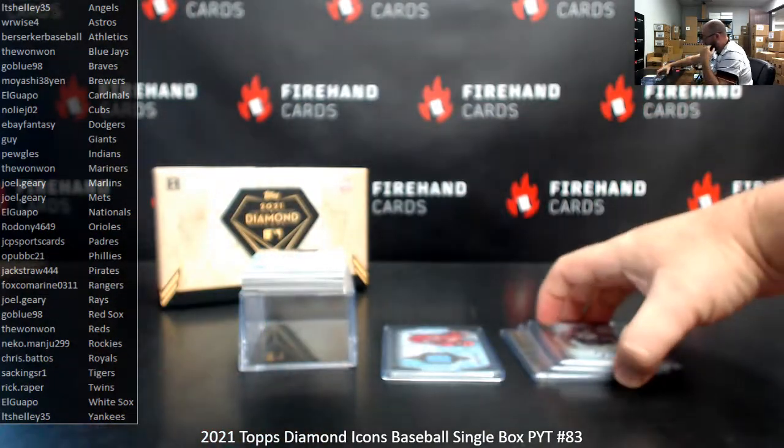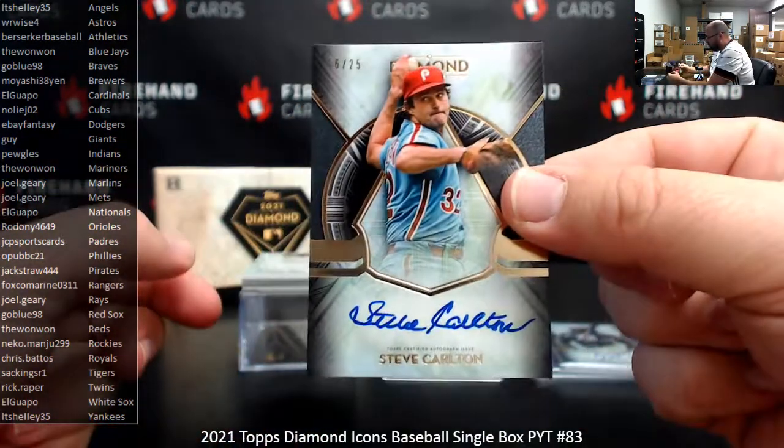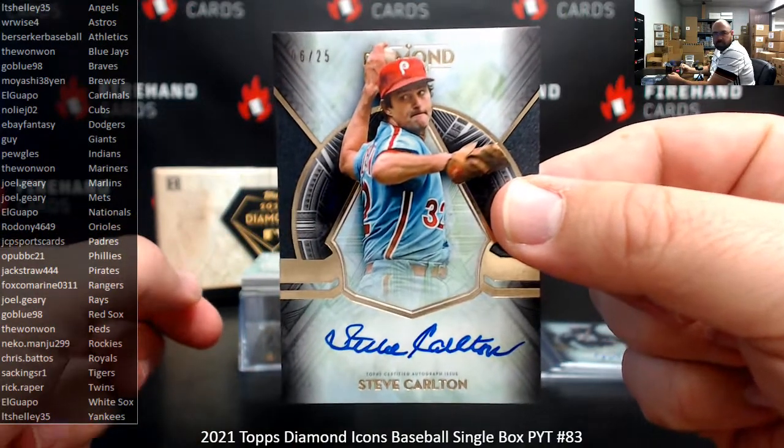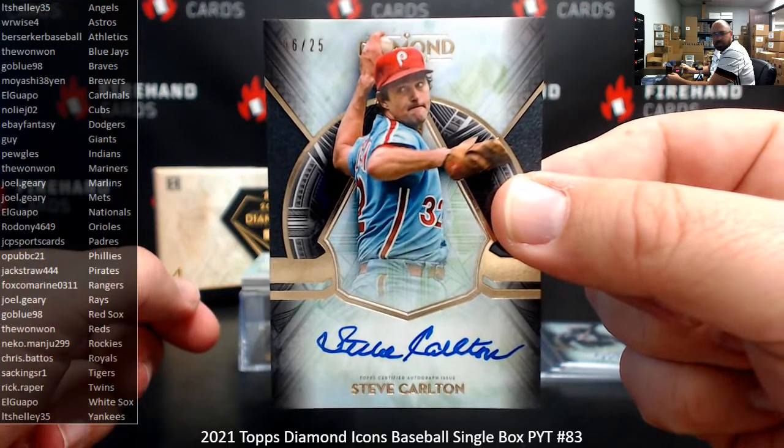Next up we've got a Vertical Auto here — number to 25, Steve Carlton, the Phillies. Phillies 2 goes to Opub, BC 21.